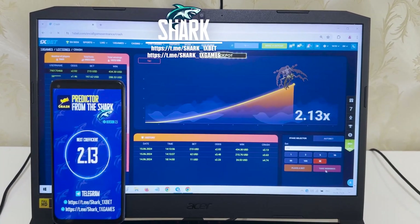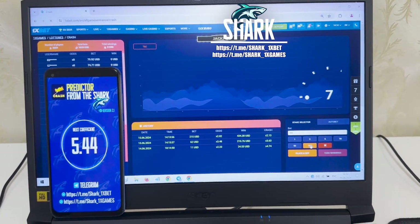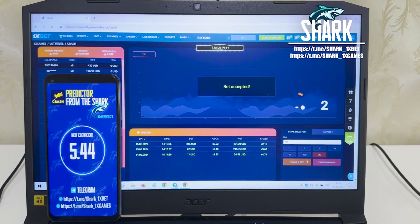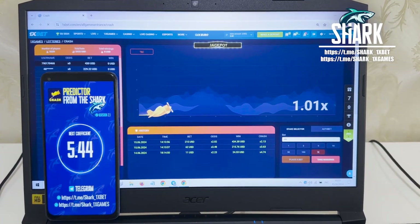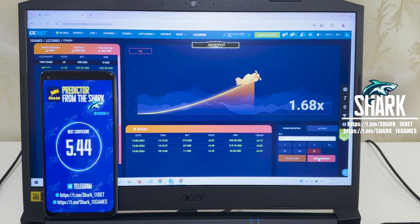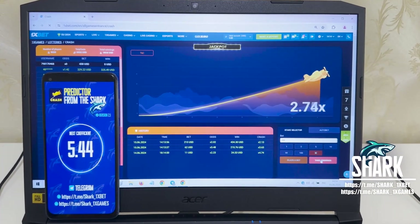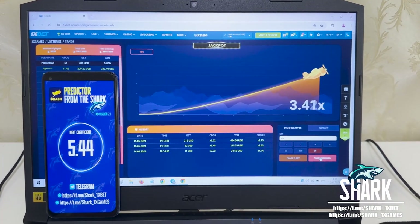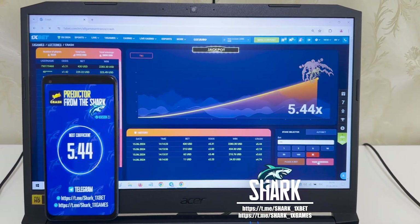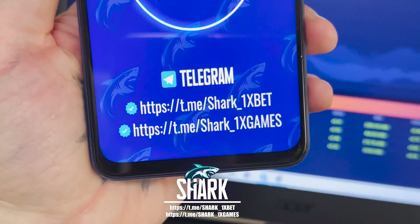With withdrawals — amazing guys, you see I win money, it works perfect, it's amazing! I'm placing the next bet for my money. 5.44 next coefficient — look how the hack works. With withdrawals — yes, it's amazing. Hack works perfect, it's real. This is my official Telegram channel Shark 1X Games, Shark 1X Bet.